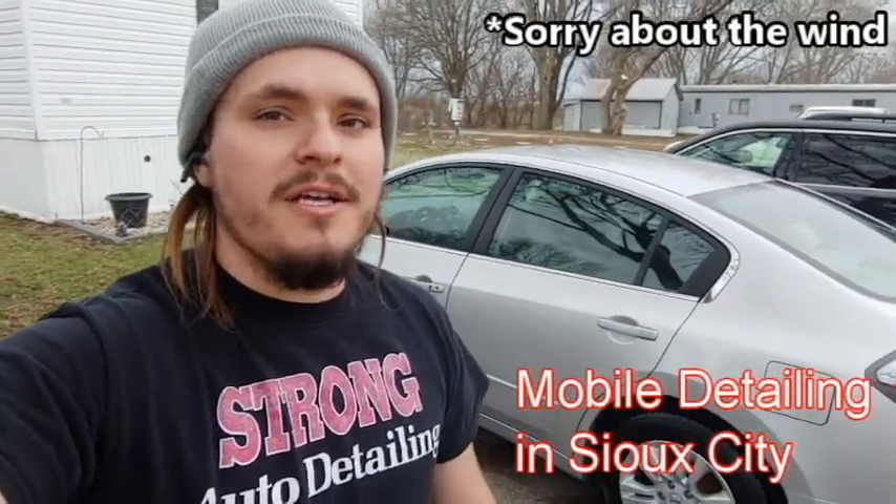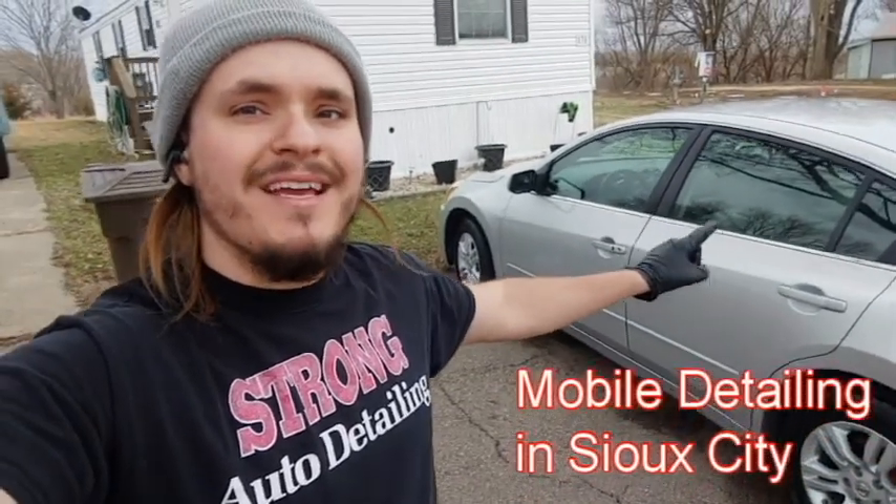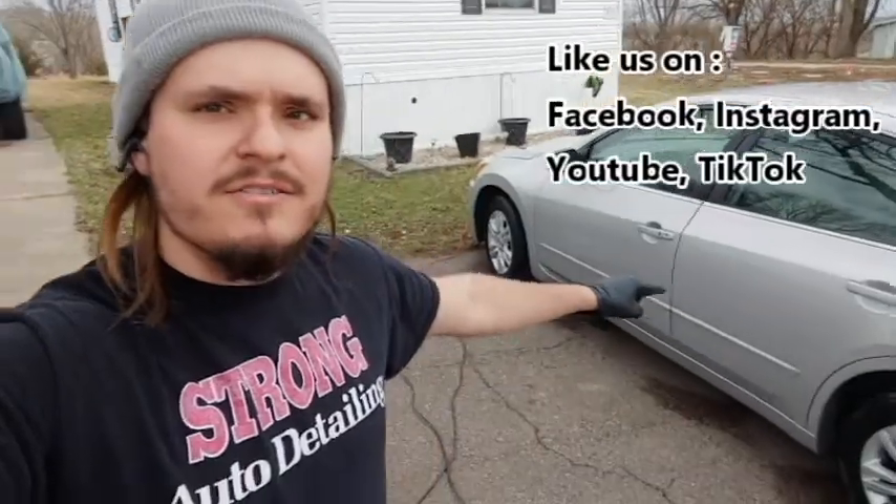Hi everybody, Drake Strong here with Strong Auto Detail. I'm a mobile detailer here in Sioux City. I just got done doing both the inside and outside of this Nissan Optima and you can see it's shining right there.